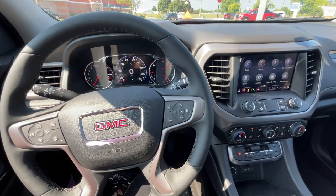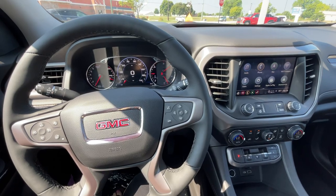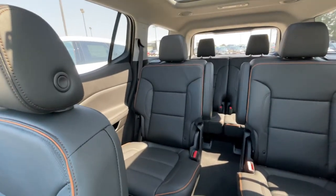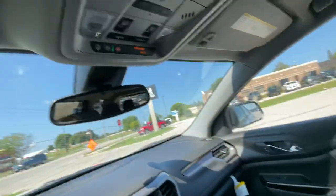Hello everyone, I am here with Meijer Motors to show you our new 2023 GMC Acadia AT4. The exterior color is white and the interior is jet black. It is a six passenger, and it does have the AT4 logo on the headrests.